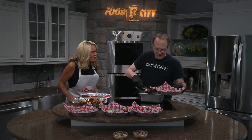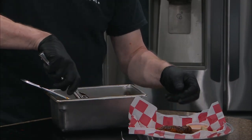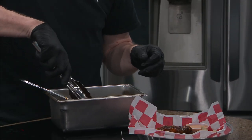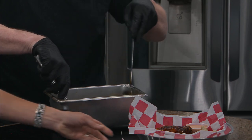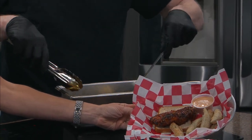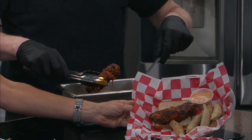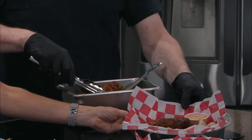Then we'll put it right there onto the bread. Now those tenders are huge. I buy the biggest I can find.